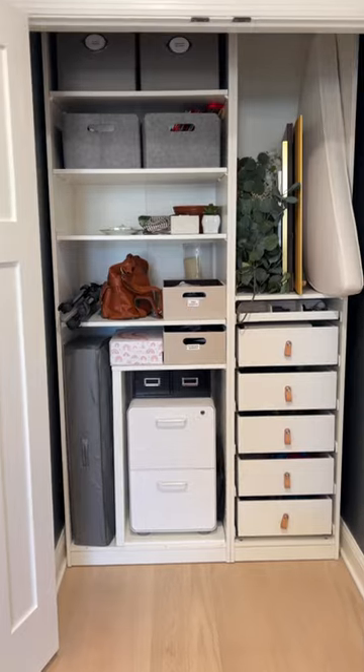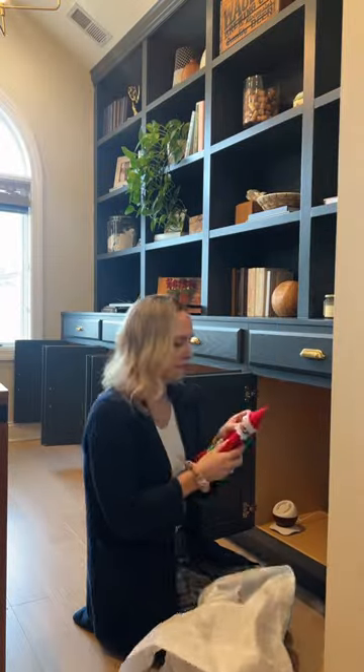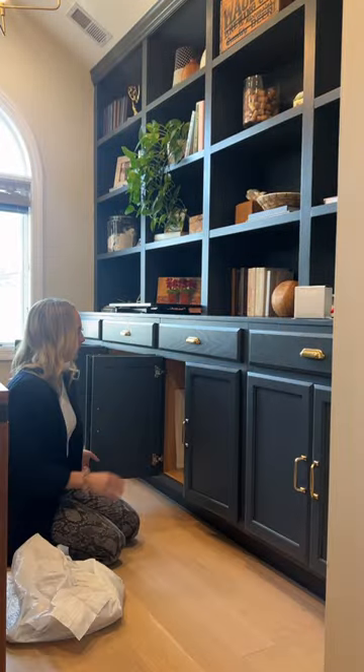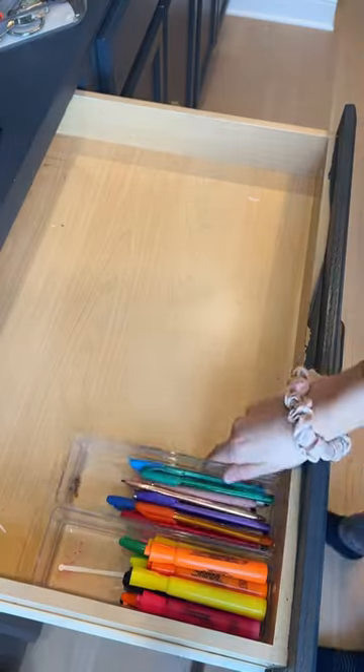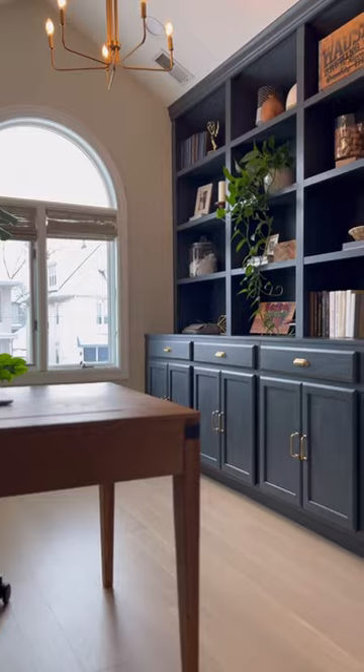With the closet looking much better, I moved on to my cabinets and drawers. These hold office supplies, extra paper, craft stuff, and more. I DIY'd these built-ins and purposely added these deep cabinets to store all the things.